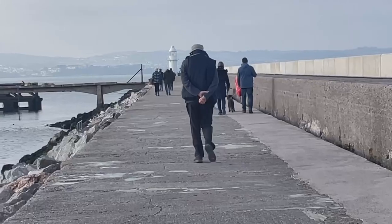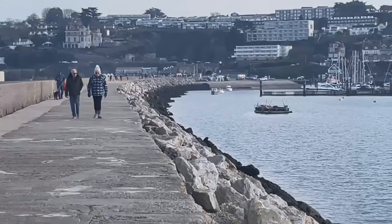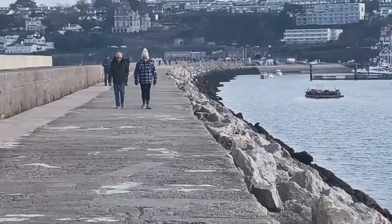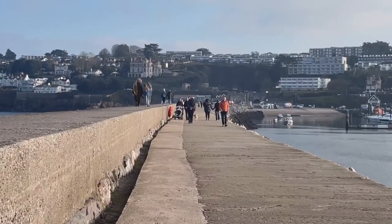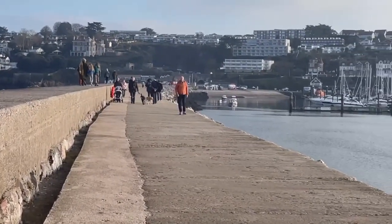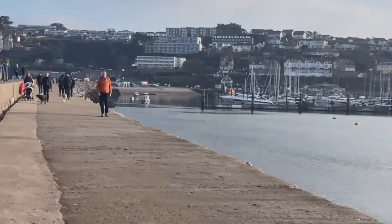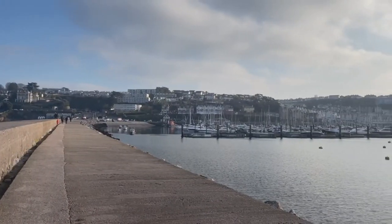This is a Monday afternoon in February and there's lots of people out and about. It's just turned into such a glorious afternoon for this walk. I was really thinking the grey skies weren't going to lift but they have and it is just absolutely beautiful. You may well be used to seeing Brixham in the summer but it's also a gorgeous destination any time of year.